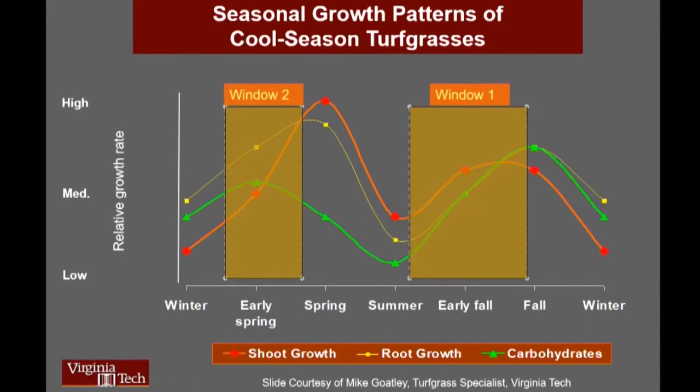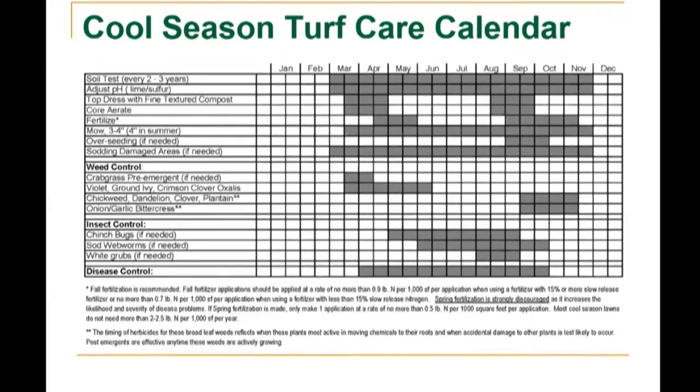Here are some examples of cool season turf texture: Kentucky bluegrass on the left has a boat tip; fine fescue has a needle tip; tall fescue has an angle tip. There's something called K-31 — a type of tall fescue whose seed is inexpensive, but if you plant it into a tall fescue lawn with more advanced genetics, it may look like a weed. Perennial ryegrass also has an angle tip. There are different growth patterns for cool season and warm season turf grass. Cool season grass has two growth windows: early spring and fall — fall is actually the preferred time when we want to do most of our maintenance, as it helps prepare grass for the following spring and the summer too.